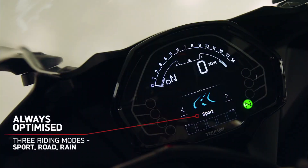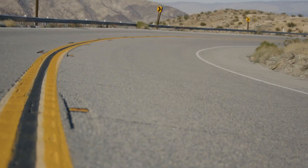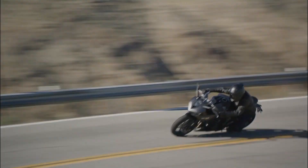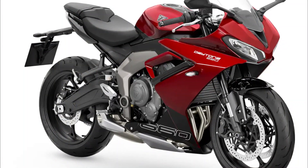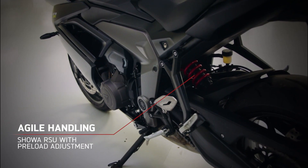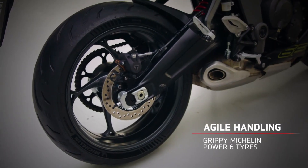Honoring legacy: the origins of the Daytona 660. The name Daytona holds significant historical weight in Triumph's heritage, paying homage to Buddy Elmore's iconic triumph in the 1966 Daytona 200. Elmore's remarkable victory, achieved from the 46th position on the grid, serves as the inspiration behind the Daytona series.